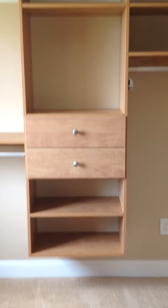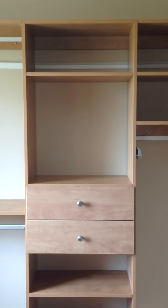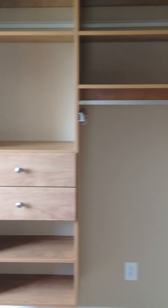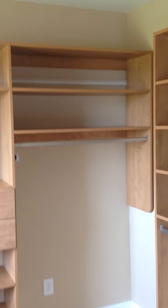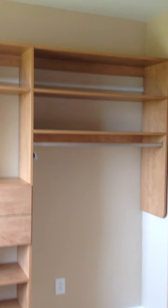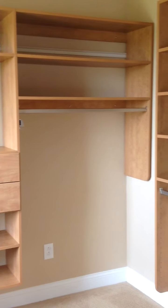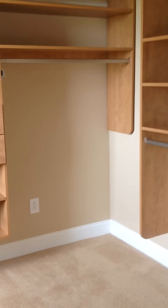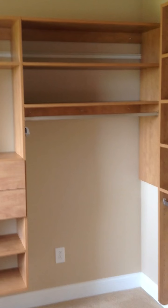In the back of the closet, she also has a couple more drawers with a space above for a mirror and a shelf on the bottom. On the right-hand side, we have a hang rod at 60 inches high, which can be used for dresses or for suits and folded slacks with the shelf above.